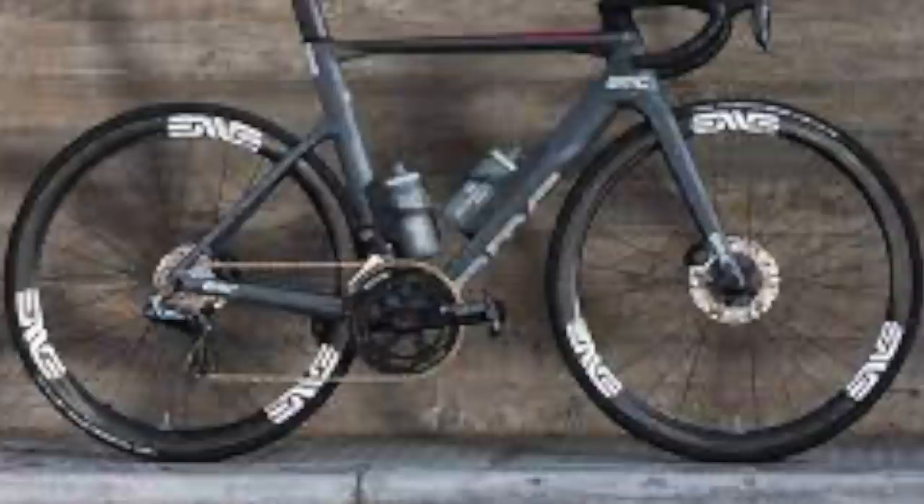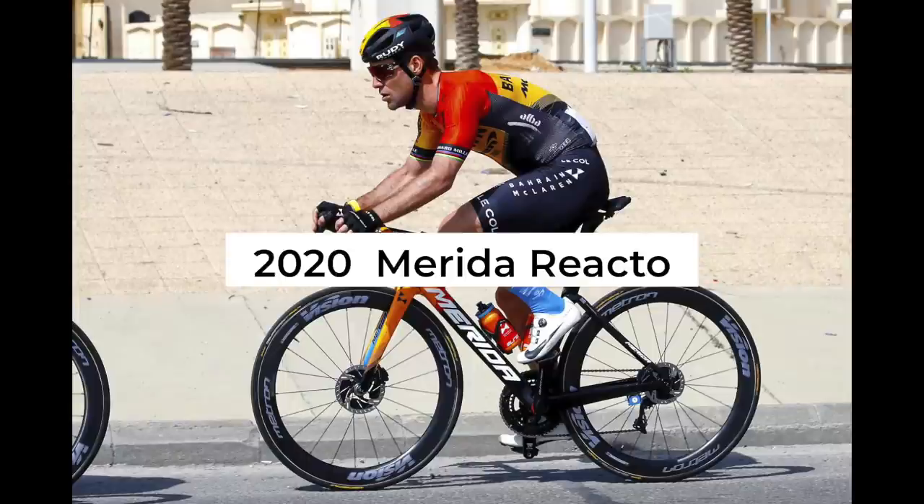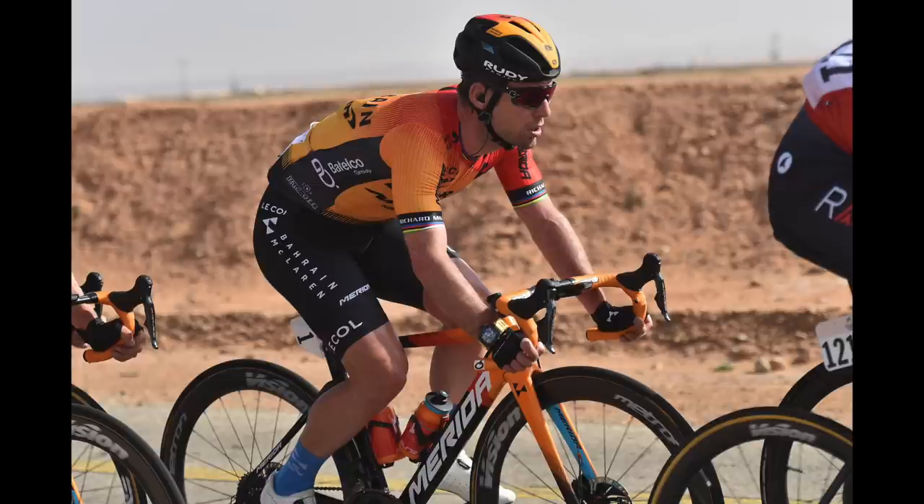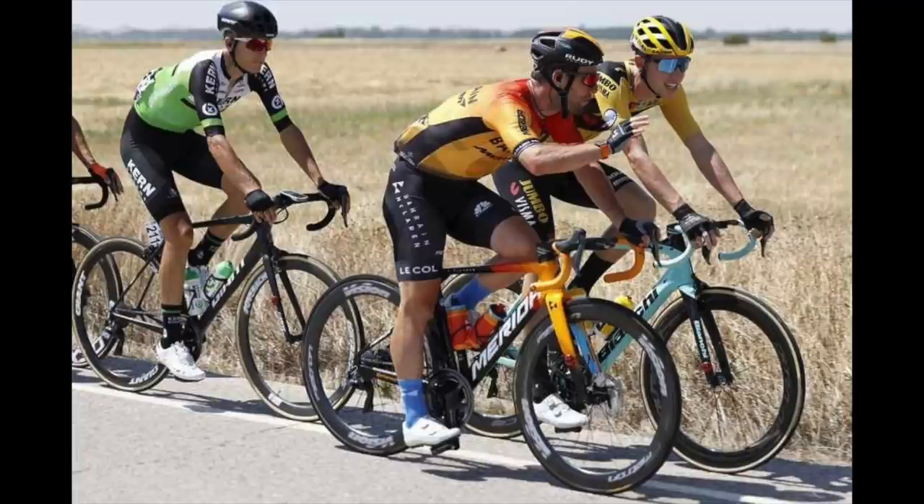Into 2020, and another year, another bike. There was lots of expectation when he joined the Bahrain McLaren team, and Merida — one of the biggest bike brands in the world — were quite rightly hoping for some of his magic to rub off on their bikes and sell more bikes. It wasn't a great year though, as COVID-19 halted all racing, so sadly we didn't get to see the Reacto Aero Race Bike being used by Cavendish in much racing at all.